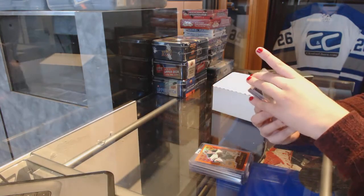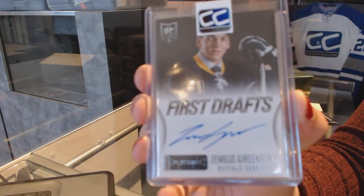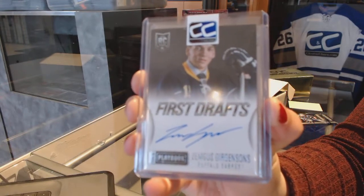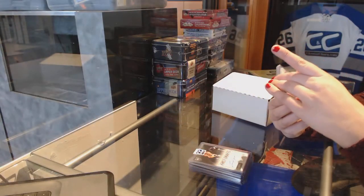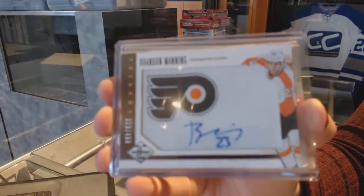We've got a first draft auto from Playbook for the Buffalo Sabres, Zemgis Gergensons. We've got a numbered to $4.99 for the Philadelphia Flyers autograph of Brandon Manning.